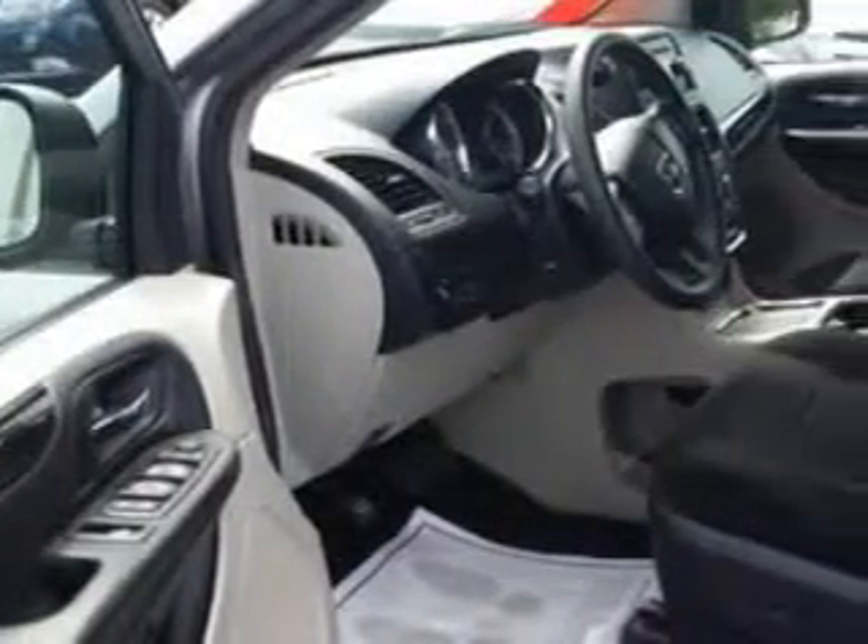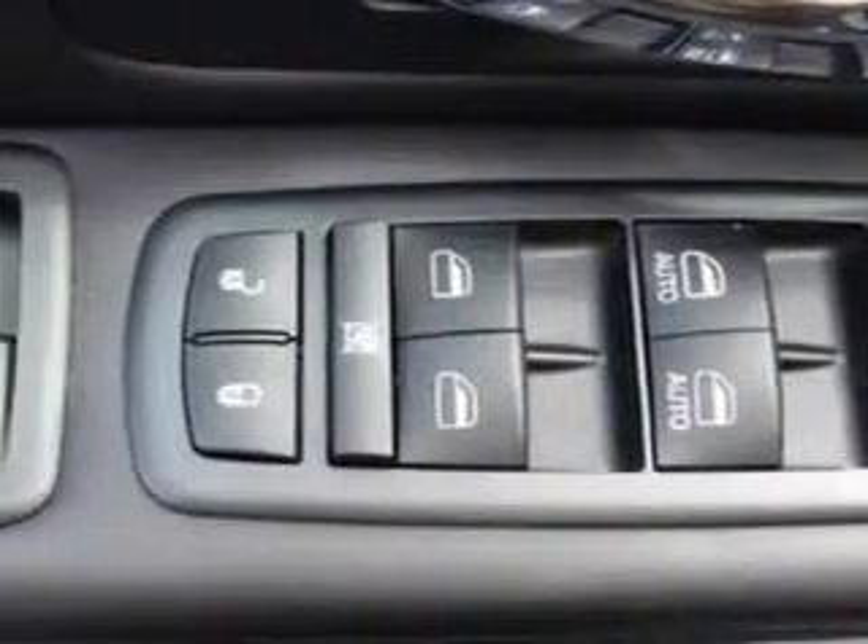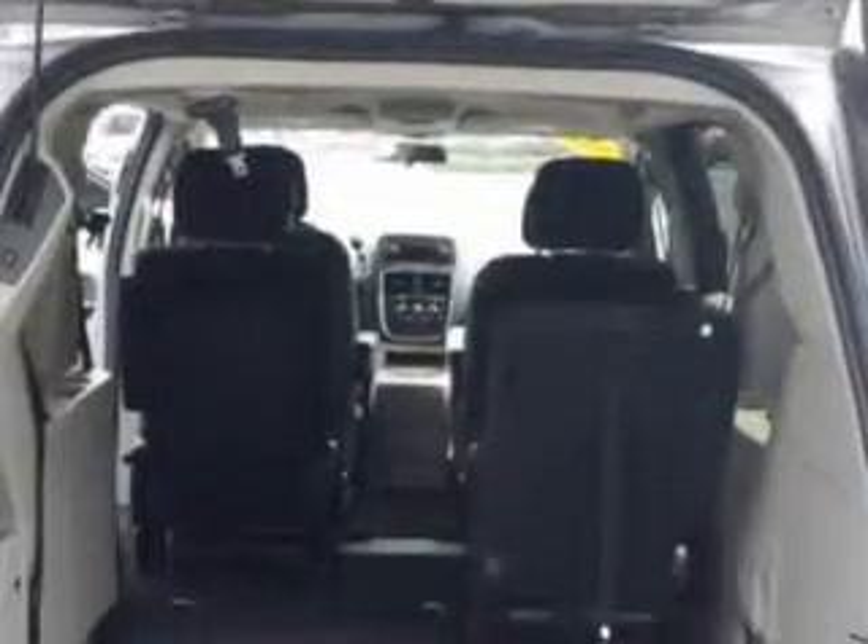Additional features include an overhead console, auxiliary audio input, halogen headlights, auxiliary transmission oil cooler, tire pressure monitoring system, on-steering-wheel audio and cruise controls, and much more.